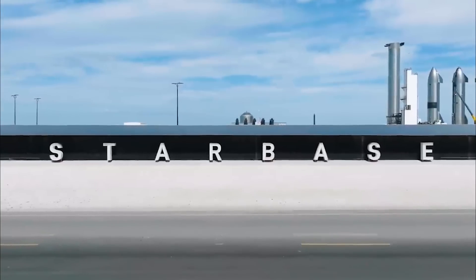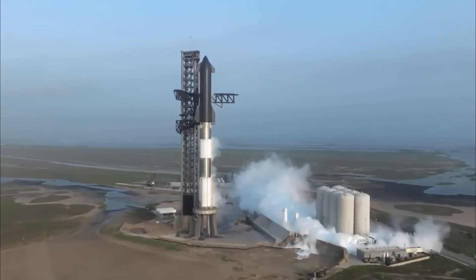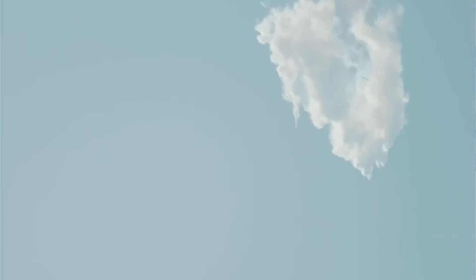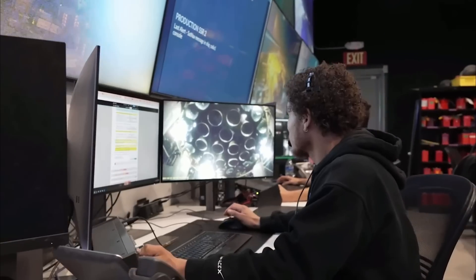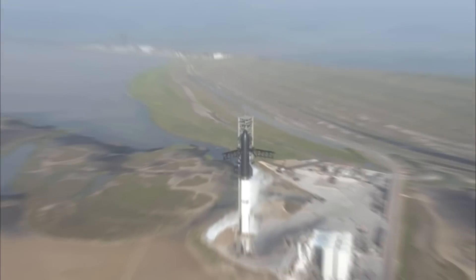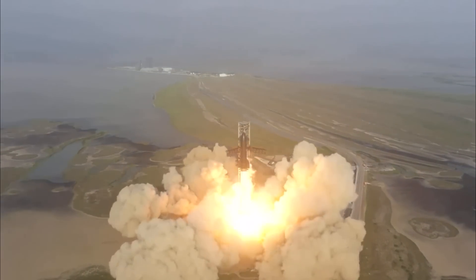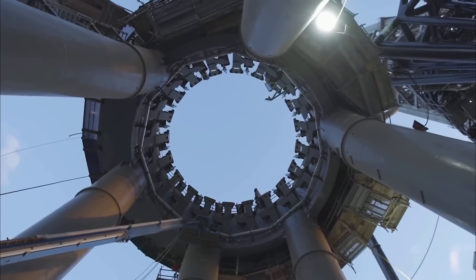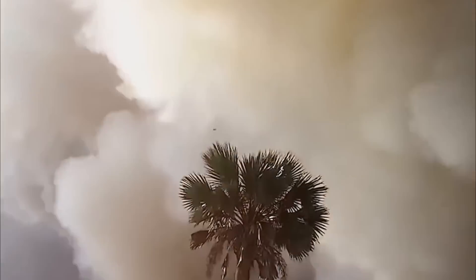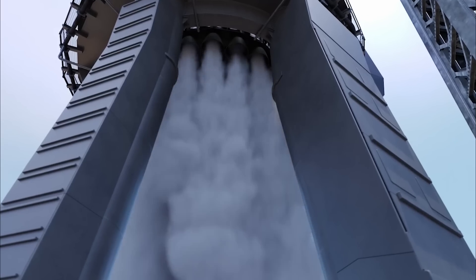Situated within SpaceX's Starbase facility in South Texas, this launch pad underwent a tremendous assault during the inaugural test flight of a fully assembled Starship vehicle on April 20th. Witnessing the immense power generated by Starship's 33 first-stage Raptor engines was a sight to watch. As the rocket ignited, a catastrophic eruption rocked the launch pad, creating a profound crater beneath it and launching fragments of shattered concrete into the air.